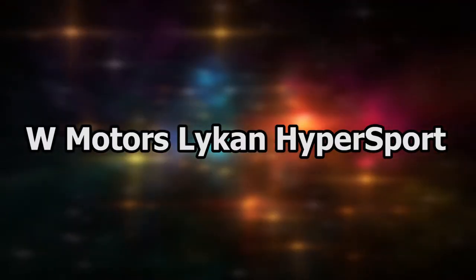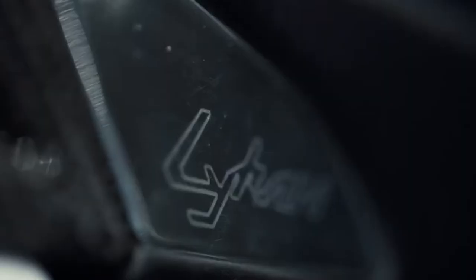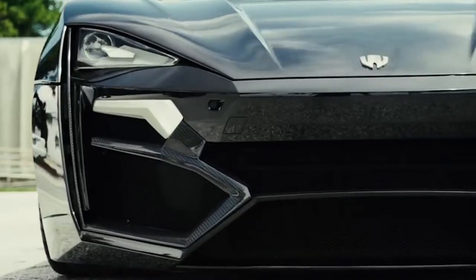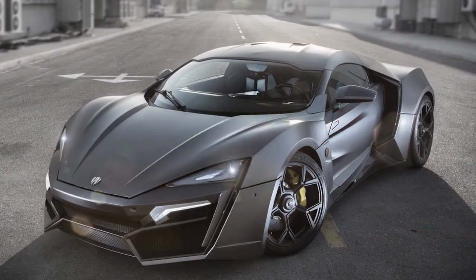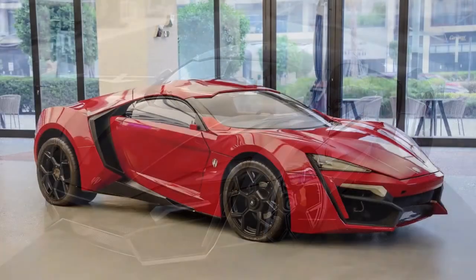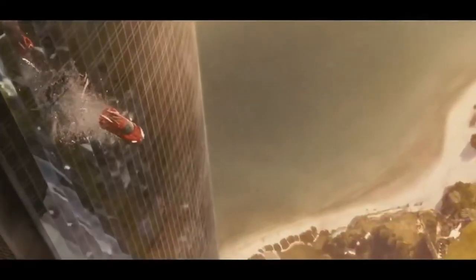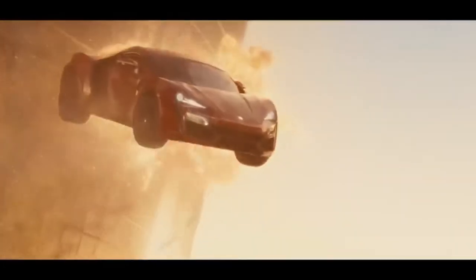Next is the W Motors Lykan HyperSport. This car appeared in Furious 7 and has a value of $3.4 million, making it the most valuable car to appear in the Fast and Furious franchise so far. It had some legendary scenes when Ryan and Dominic performed a car stunt leaping from one skyscraper to another, making it one of the most impressive scenes in the series.